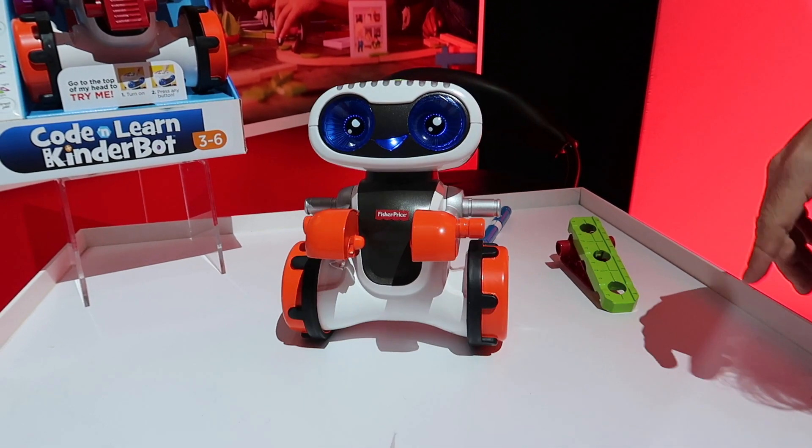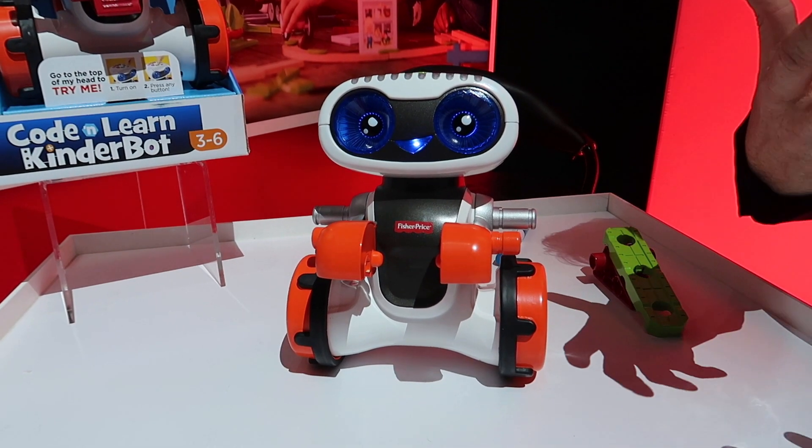It's difficult to see with all the bright lights, but his face lights up. He's got a great robotic action. He actually talks and interacts with your child.